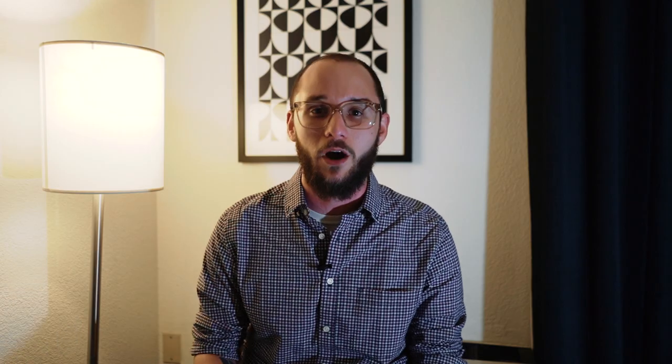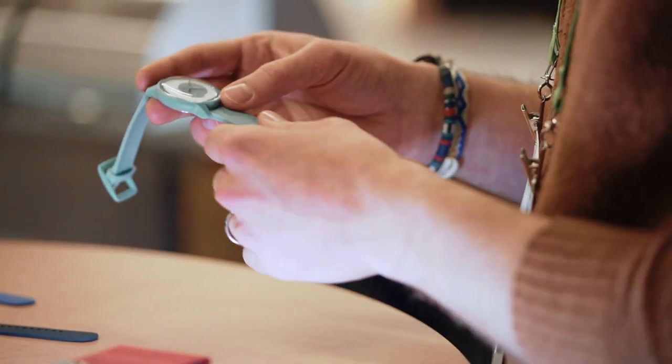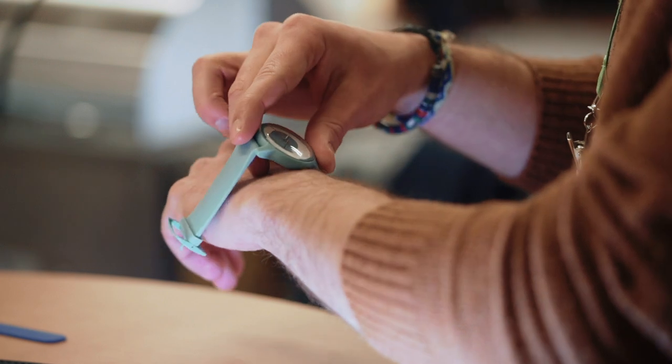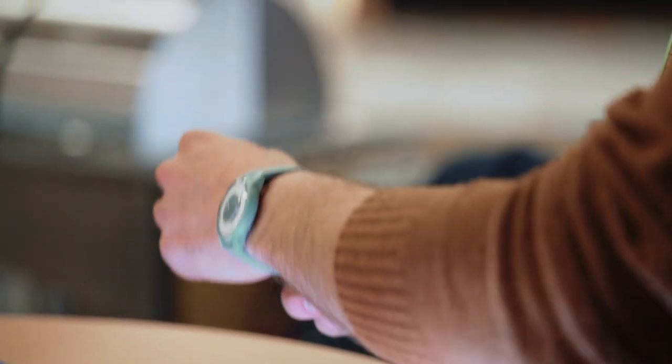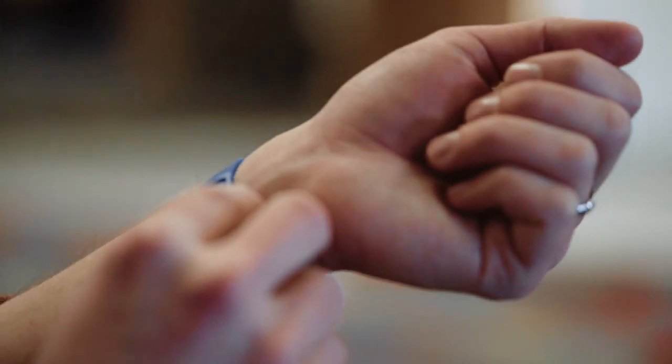You may have heard the term ECG thrown around with smart watches recently, because Apple recently included one in its latest Apple Watch. The Apple Watch only works with iPhones, so if you're an Android user you don't really have a ton of options for consumer-ready ECG products. That's what the Withings Move ECG is here to do — at only $130, it's actually a pretty affordable option.